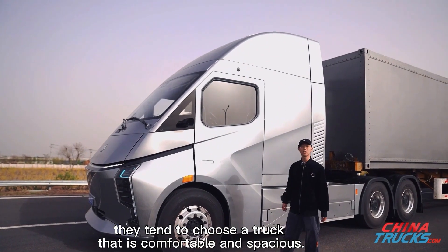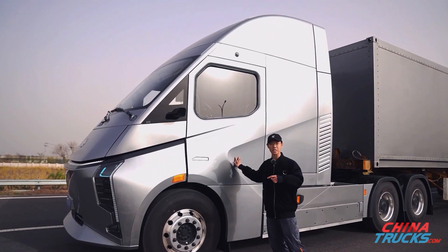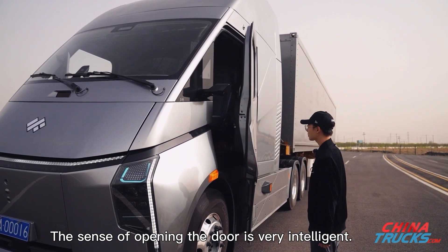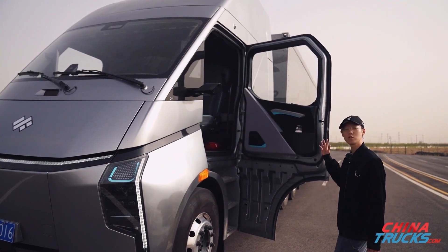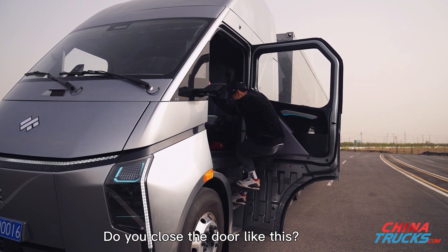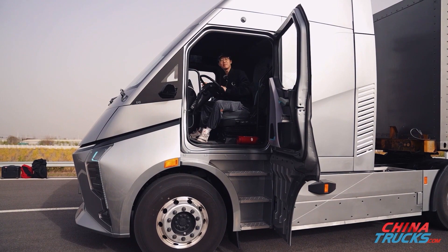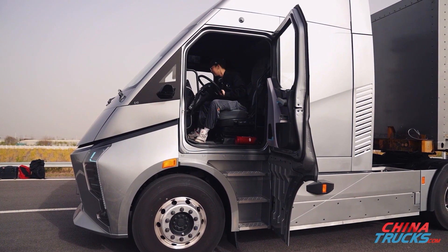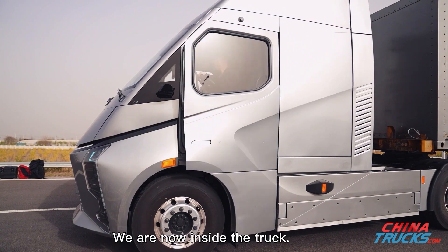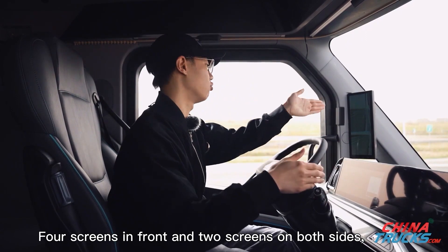Given that drivers spend a lot of time in the truck, they tend to choose a truck that is comfortable and spacious. Let's take a look at the interior. The sense of opening the door is very intelligent — when you get in, you don't just close the door like that. We are now inside the truck, with four screens in front and two screens on both sides.